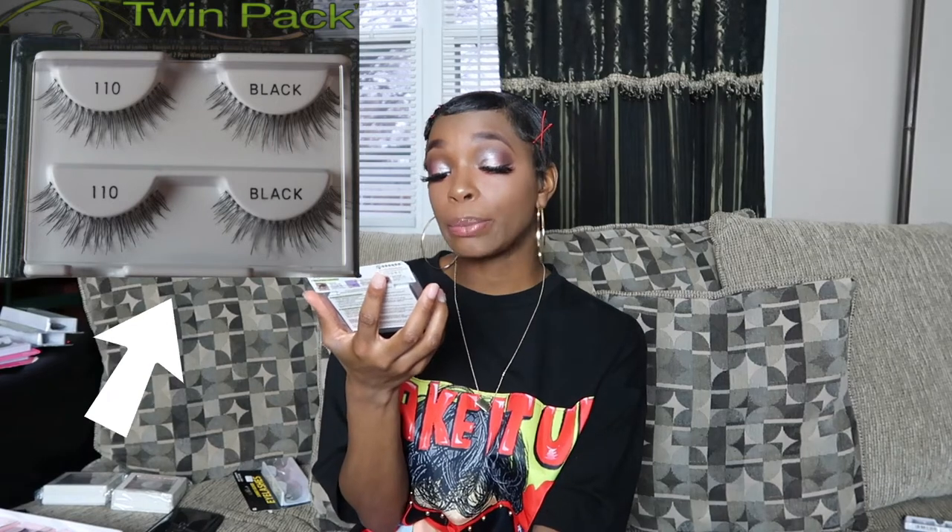The next most natural lash I'd recommend for those that are young would be the Ardell 110 lashes, and I have these in a twin pack. These are really, really natural. I haven't worn these either because I really don't do the natural lashes.